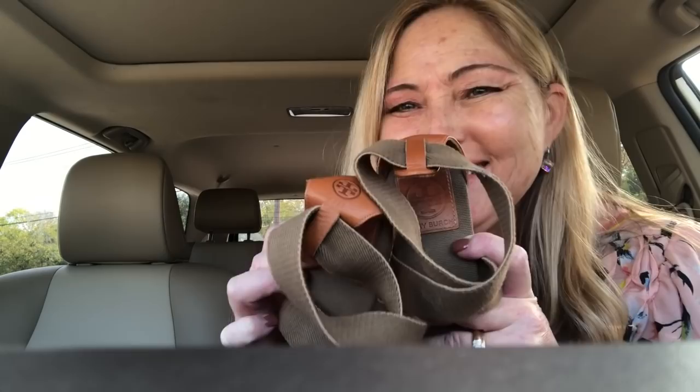I just got done at Goodwill. I haven't made a haul video like this in a long time so I thought I would. I was going down the shoe aisle and these caught my attention.